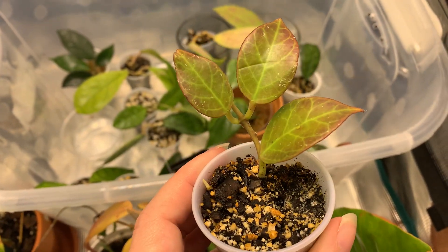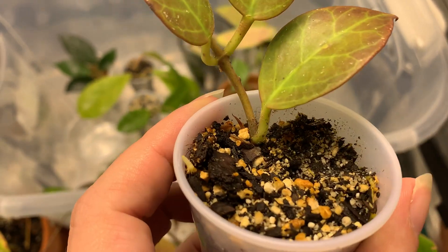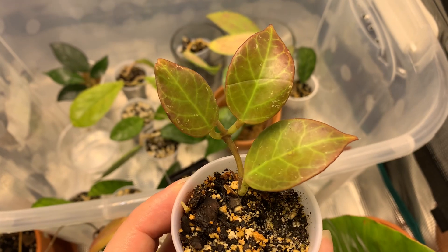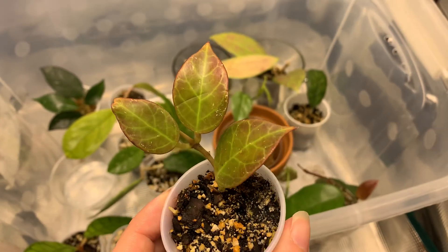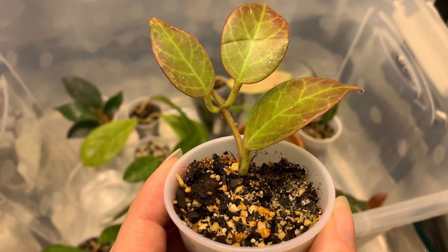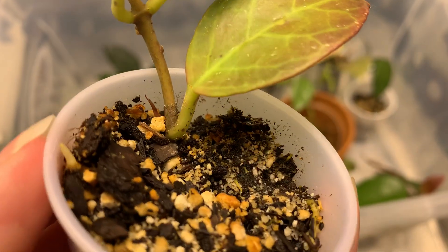Oh my gosh, you guys, this week in the grow tent is going insane. Checking on my Hoyas — this is the Hoya Sunrise — and I'm just gonna get right into it so you can see the gorgeous sunstress coloration coming out. I just freaked out, that's why I started filming, because look, there's new growth already.